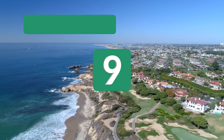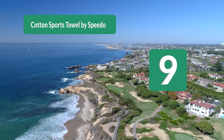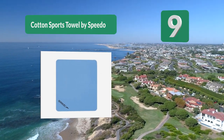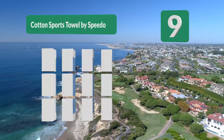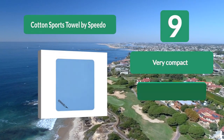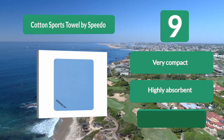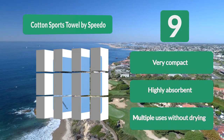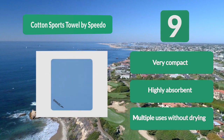Number 9: Cotton Sports Towel by Speedo. Made from synthetic chamois material, it offers great absorbency and weighs next to nothing. It measures 15 by 11 inches and comes in its own plastic container. Even though the size seems small, it's efficient enough to dry your whole body. Key features: very compact, highly absorbent, and can be used multiple times without drying.